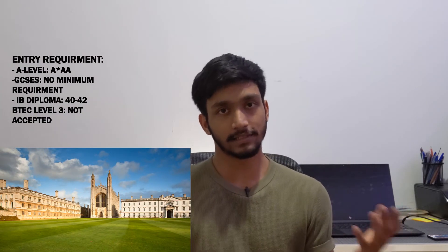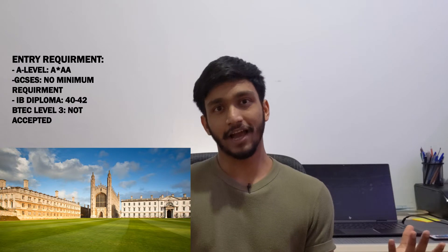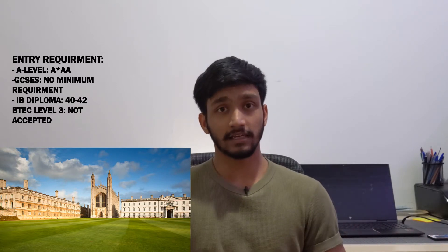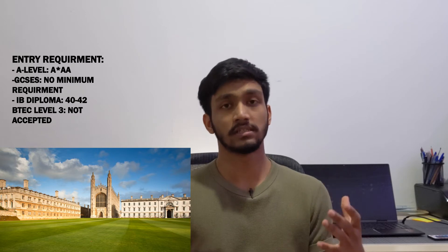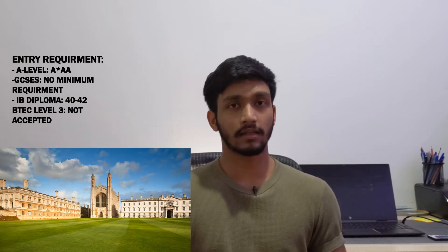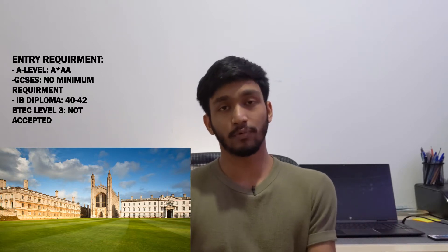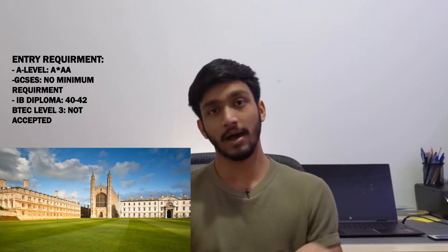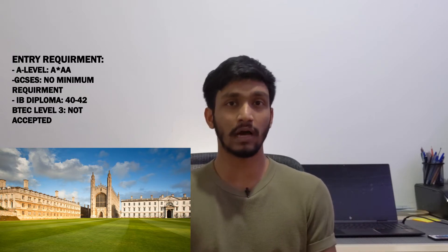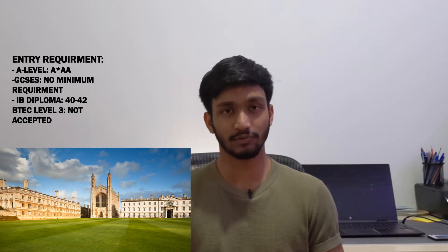Following up is the University of Cambridge, situated in Cambridge, which isn't too far from London. The entry requirement is pretty high as expected — A*AA at A-level, with no specific subject required. It is similarly ranked to UCL among the best universities in the world for architecture. However, from my research and speaking to others, the course is really focused on the historical side of architecture, so expect to write a lot of history essays. Make sure to do your own research if you are considering applying.